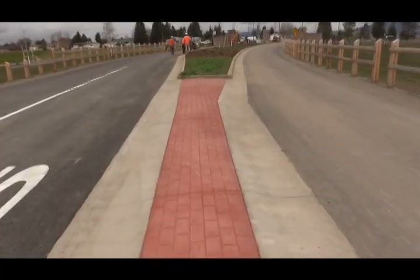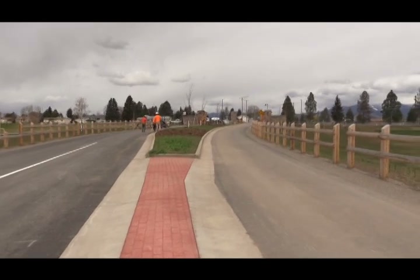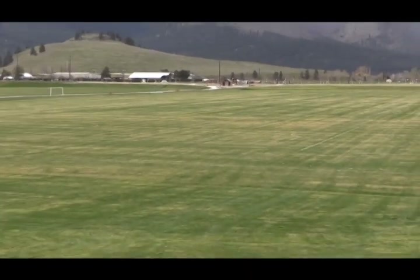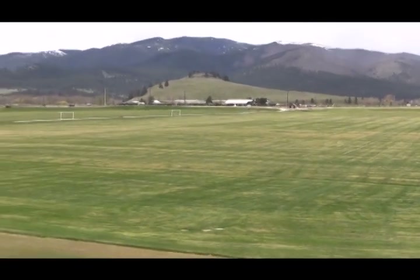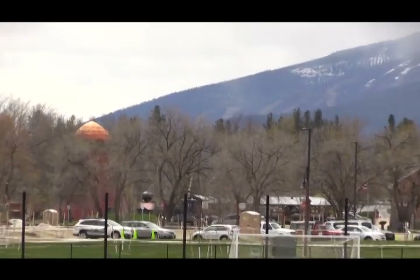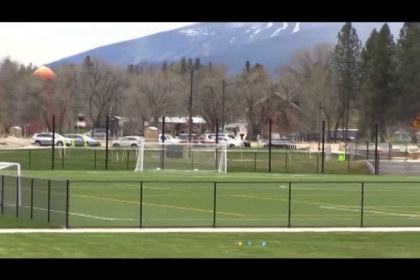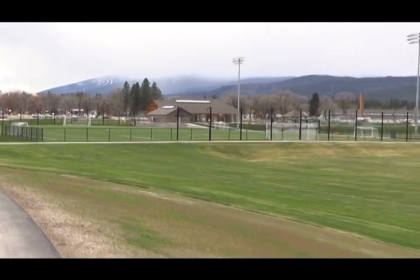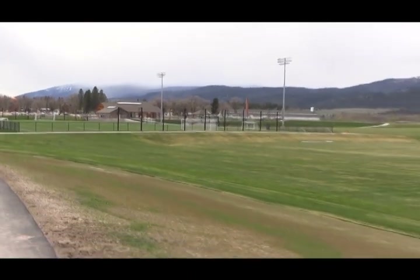Missoula County residents have been significant partners in this project. This was a city-county bond that was approved, and voters all over the county paid for this park. We're so excited to share the grand opening of this amazing regional and cultural destination, not to mention the recreational piece as well. The historical museum at Fort Missoula is just a stone's throw away. We're envisioning people from all over can come and spend a day here — recreating, playing, gathering with their families, and enjoying all of the history surrounding you as you stand in this area.